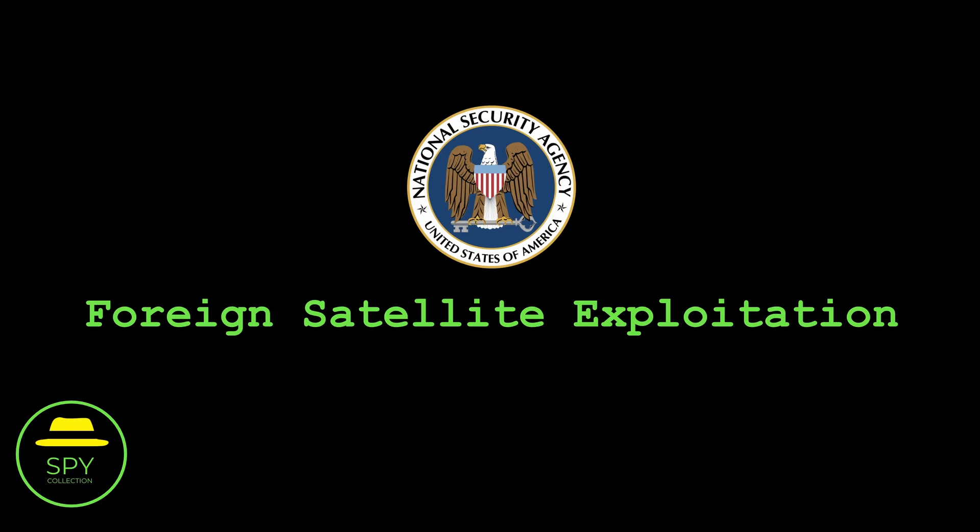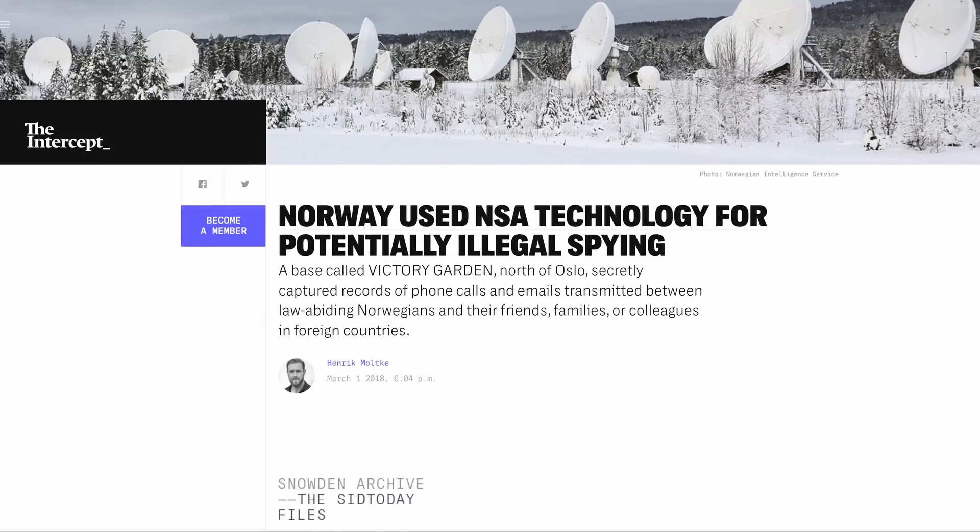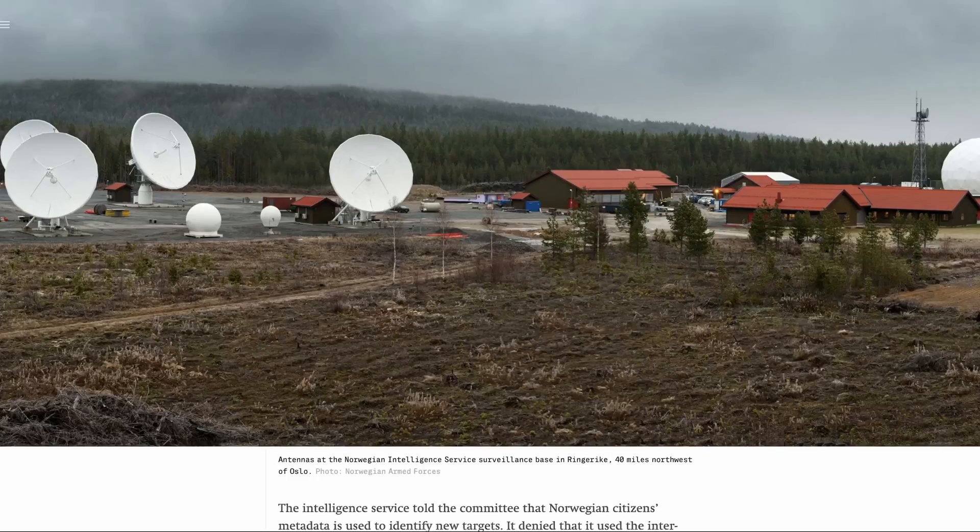Welcome to the Spy Collection Digital Edition, where we are looking at spy artifacts that only exist in digital format. This is Anastasios and today we will look at a slide deck from the United States National Security Agency, an agency that among others has one of the largest signals intelligence or SIGINT organizations in the world. The slides we are going to see came from Edward Snowden's archive, specifically they were publicly released for the first time in March 2018 by The Intercept.